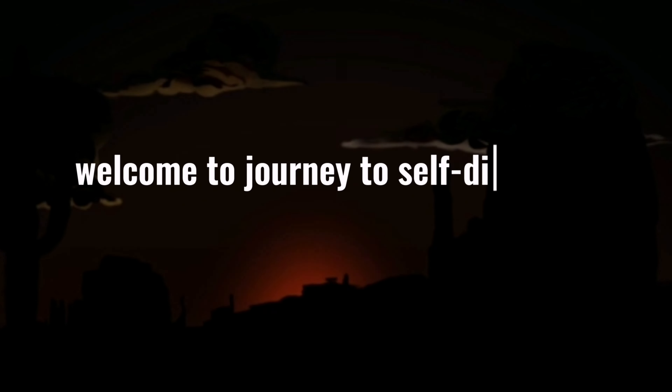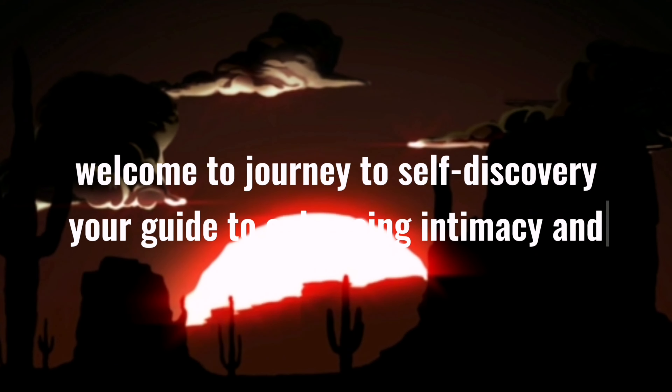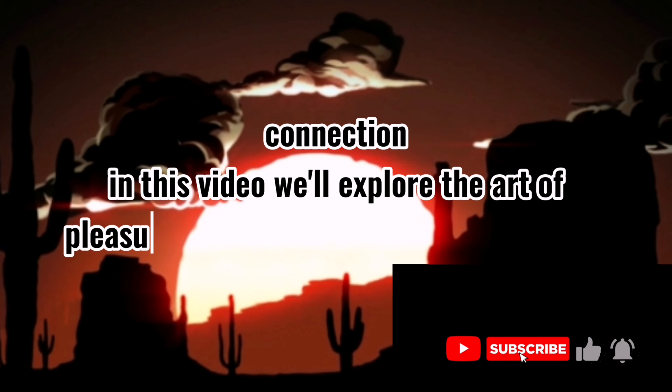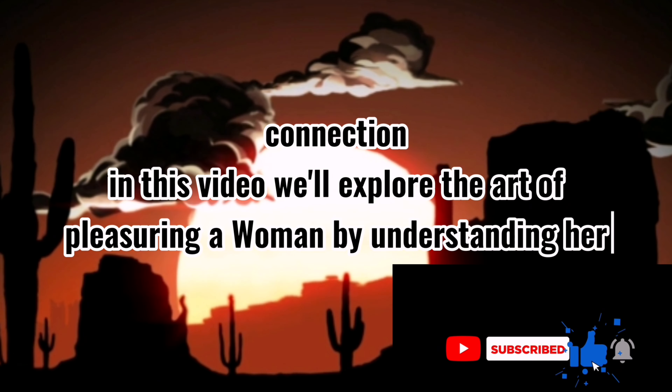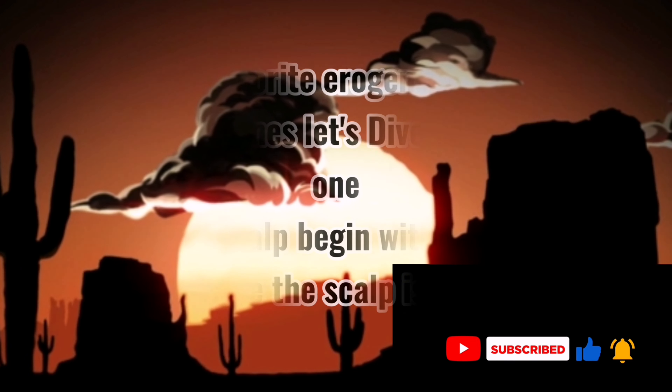Welcome to Journey to Self-Discovery, your guide to enhancing intimacy and connection. In this video, we'll explore the art of pleasuring a woman by understanding her favorite erogenous zones. Let's dive in.